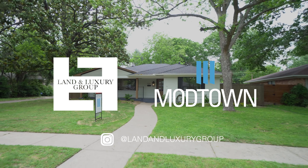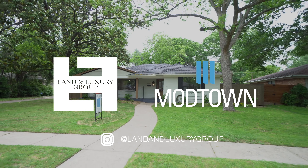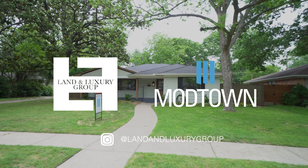Thanks for stopping by and taking a look at our listing, 10211 Vinemont Street here in Dallas, Texas. Make sure to like, comment, and follow us on Instagram.